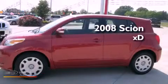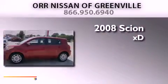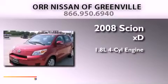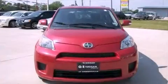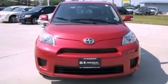This is a 2008 Scion XD. It has a 1.8 liter four-cylinder engine and an automatic transmission. All the following features are included.